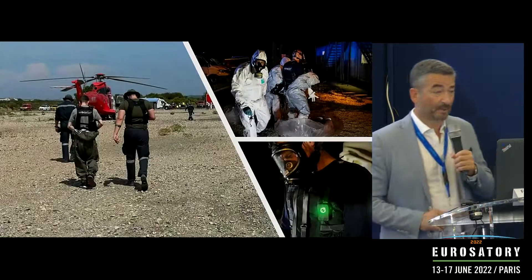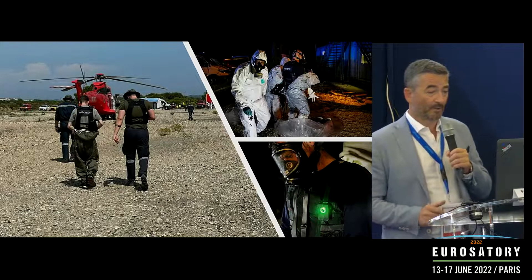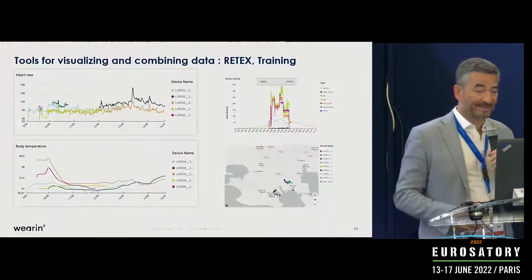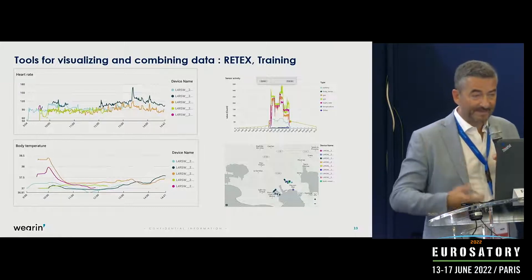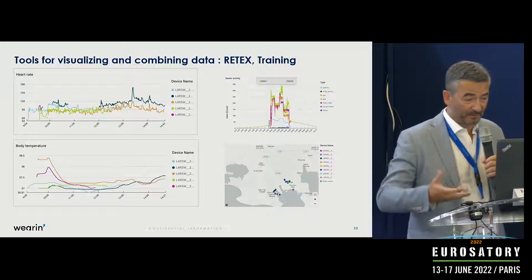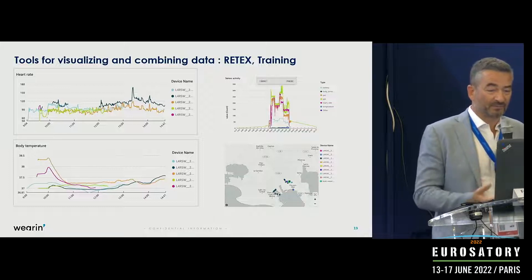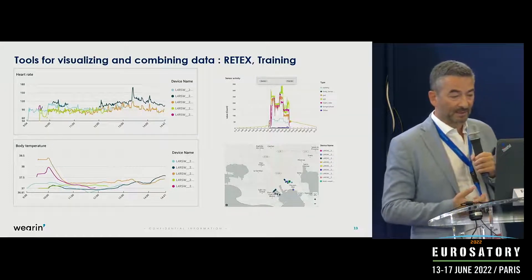We recently completed a large exercise for firefighters called the Domino FSX, where we were one of the very few companies selected to test solutions in a real environment — and that was a huge success. Importantly, all the data collected is also available for post-event reporting, helping to better understand what happened during the crisis: measurements before, during, and after. Combining different types of data allows us to provide valuable information for return on experience and for further training of agents.